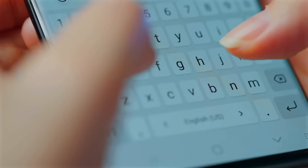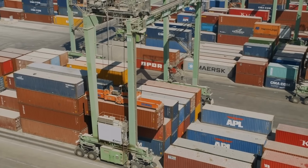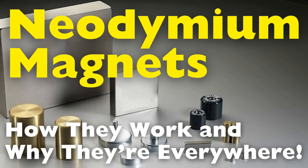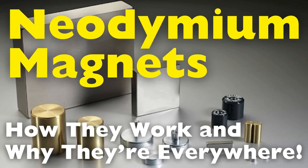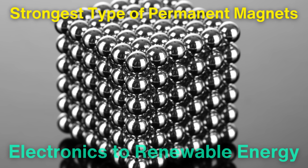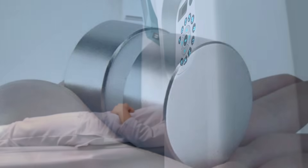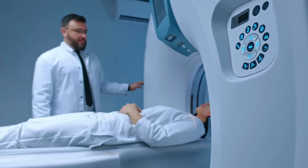Welcome to the History of Simple Things, where we delve into the fascinating history behind the little things that shape our world. Neodymium magnets have become an integral part of modern life, powering technologies and applications that span across industries. These tiny yet mighty magnets hold the title of the strongest type of permanent magnets available, transforming how we approach everything from consumer electronics to renewable energy. But what makes neodymium magnets so special, and how are they made? Let's dive into their fascinating creation process, the science behind them, and their wide-ranging applications in our everyday lives.